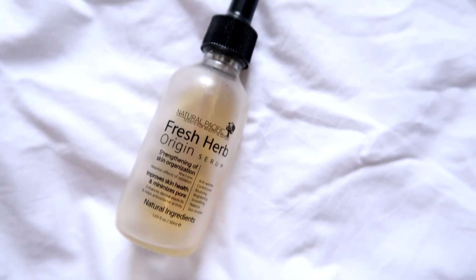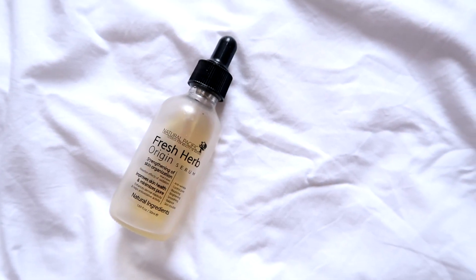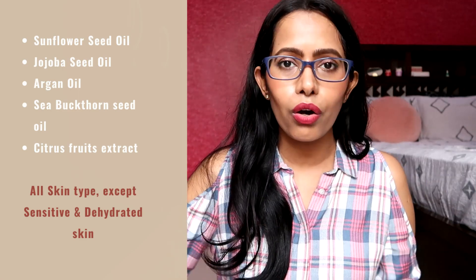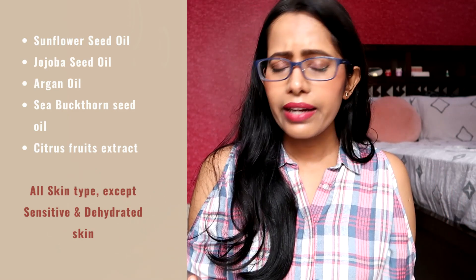The next serum is the Nacific Fresh Herb Origin Serum — when I bought it, the brand was called Natural Pacific and later changed to Nacific. This is a bi-phased solution product containing oils for skin barrier improvement like sunflower oil, argan oil, jojoba oil, and sea buckthorn seed oil to brighten the skin tone, along with a bunch of citrus fruit extracts. You need to shake it before use.